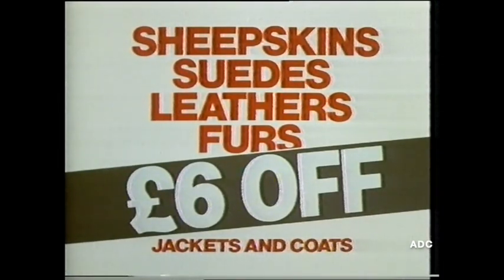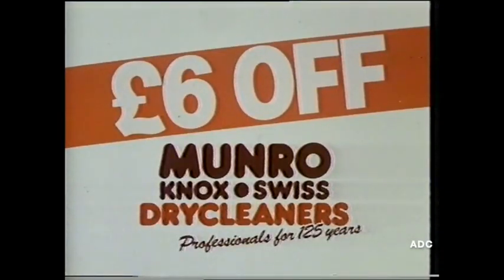Special offer: six pounds off the cost of dry cleaning your sheepskin, suede, leather or fur jacket or coat now at Monroe, Knox and Swiss dry cleaners.